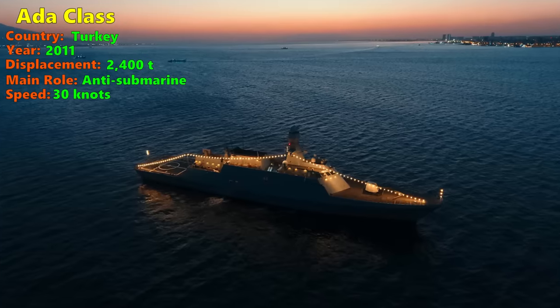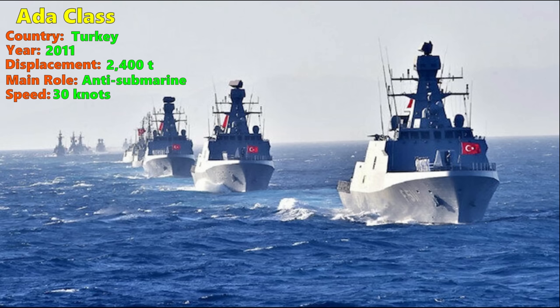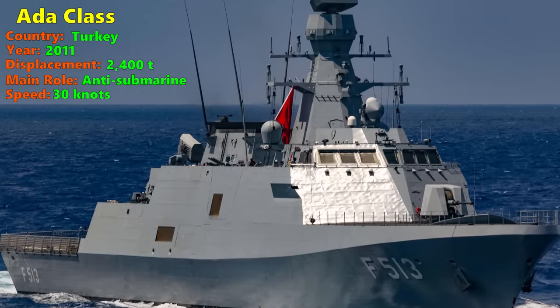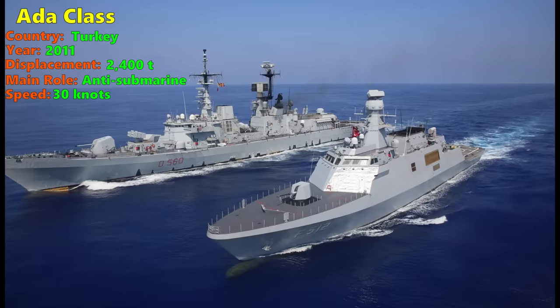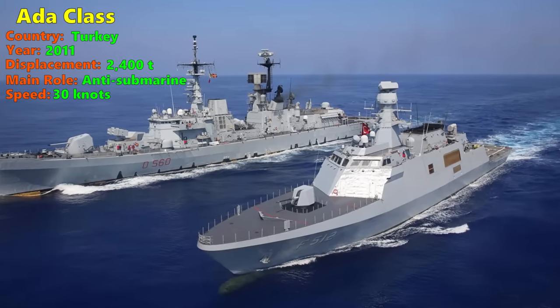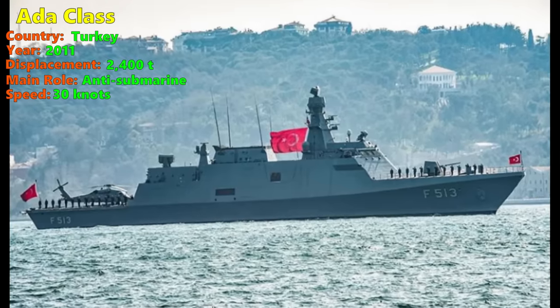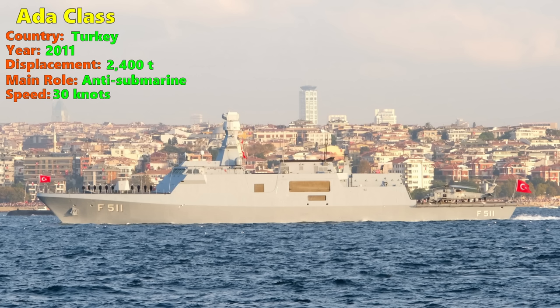The ADAR class is powered by a combined diesel and gas propulsion, powering two shafts. The ship uses its diesel engines for low-speed cruising and combines the diesel and gas engines for high-speed cruising. The ADAR class has a TBT-01 Yakimos hull-mounted sonar, a domestically developed medium-frequency sonar for finding and tracking underwater threats. Anti-submarine armaments consist of six lightweight torpedo tubes and two triple-tube launchers armed with the Mk-46 lightweight torpedo. The corvette also has aviation facilities to deploy one S-70 Seahawk helicopter, and features a torpedo defence system that launches countermeasures to neutralize incoming torpedo threats.